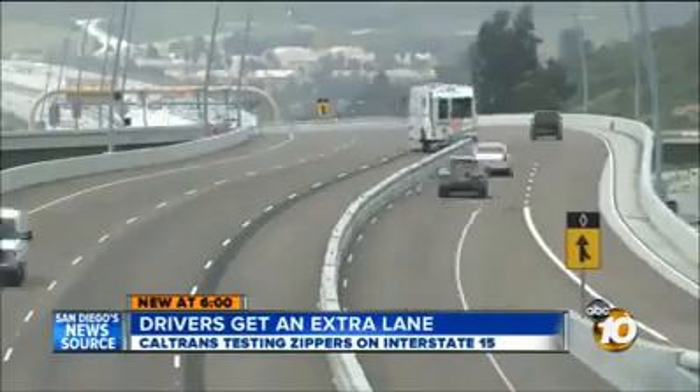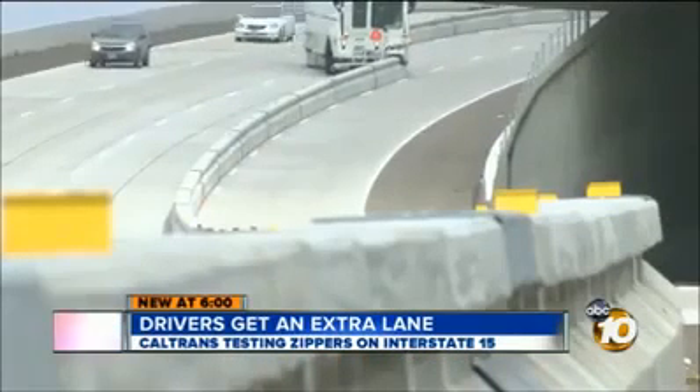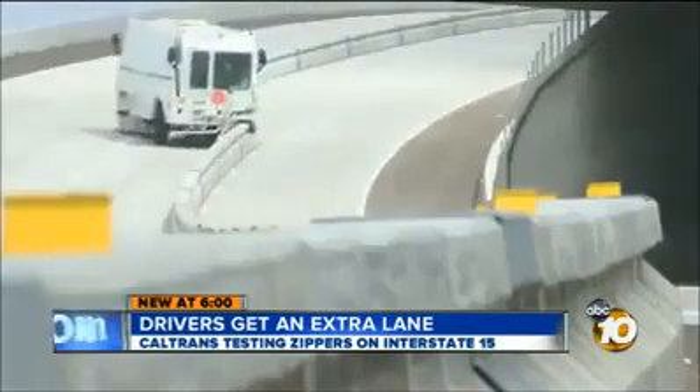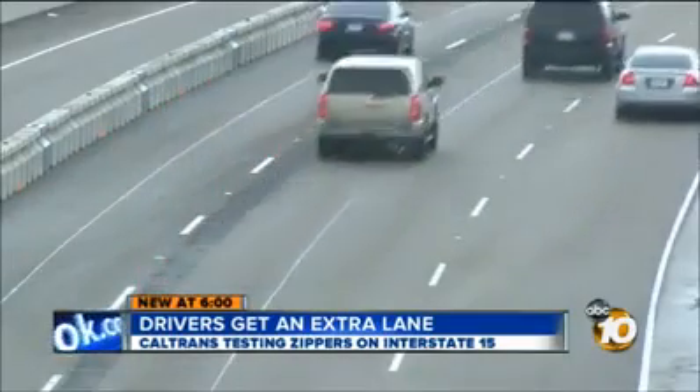It moves the concrete barrier dividing the express lanes one lane over. It moves slow — really slow, like eight miles an hour slow. But this monster of a vehicle could make the commute up and down the 15 much, much faster for the 169,000 people who use it every day.